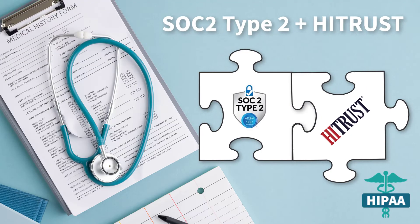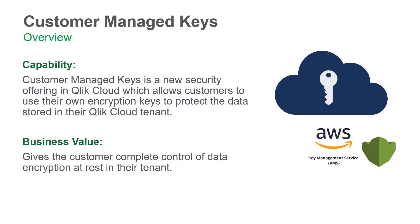Qlik has completed the SOC 2 Type 2 plus HITRUST attestation and has recently launched Customer Managed Keys, an additional security offering that allows customers to retain control of their data's encryption when stored at rest in Qlik Cloud.